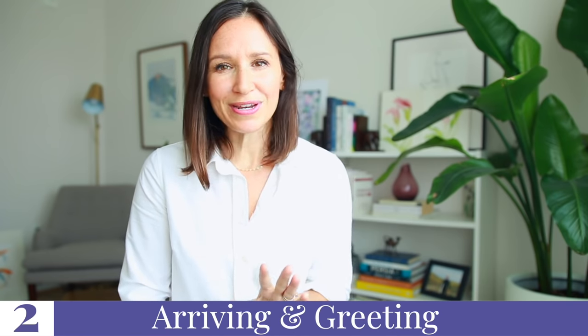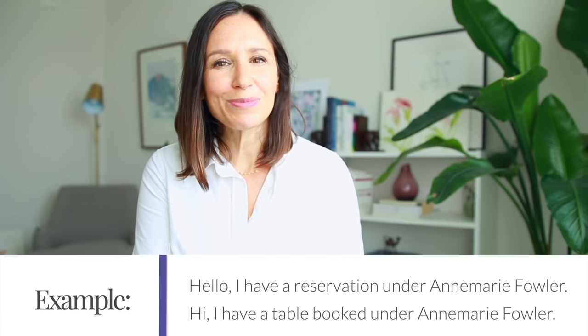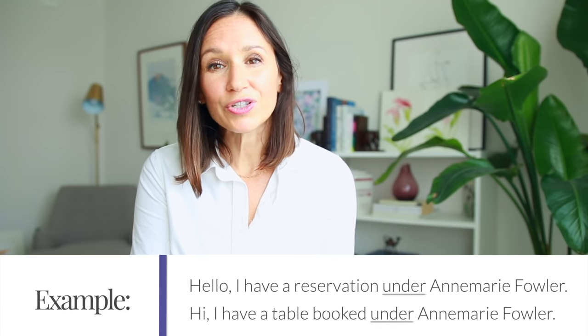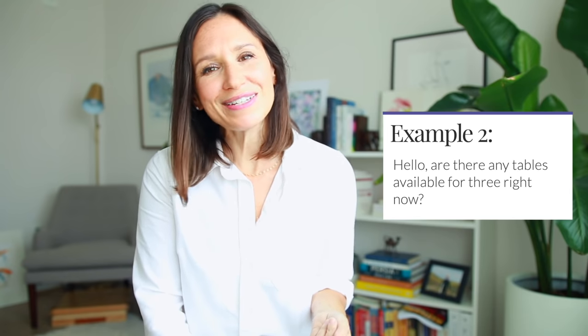After making a reservation and arriving at the restaurant, you may wonder what to say. Always start with a greeting — that's a form of politeness — then ask about your reservation: 'Hello, I have a reservation under Ann Marie Fowler' or 'Hi, I have a table booked under Ann Marie Fowler.' Pay attention to the preposition 'under.' If you haven't made a reservation, start with a greeting and ask: 'Hi, do you have any tables free at the moment?' or 'Hello, are there any tables available for three right now?'